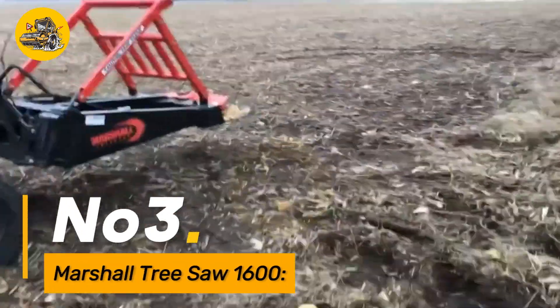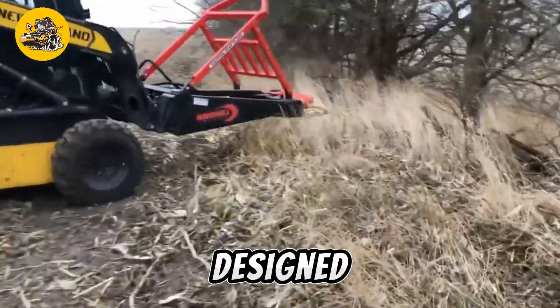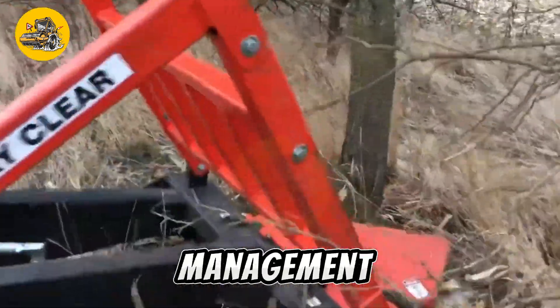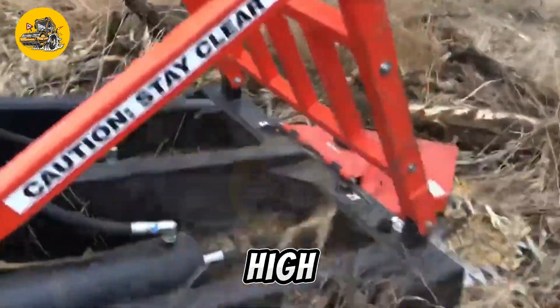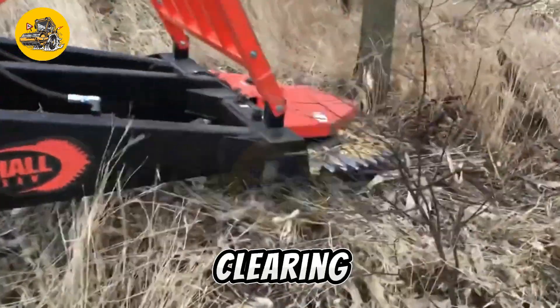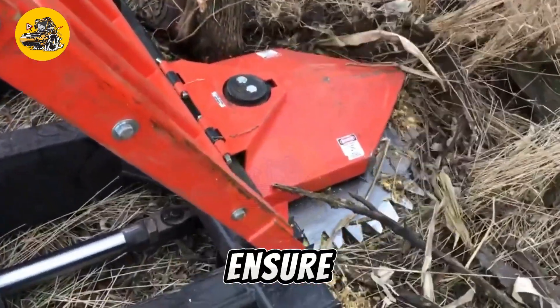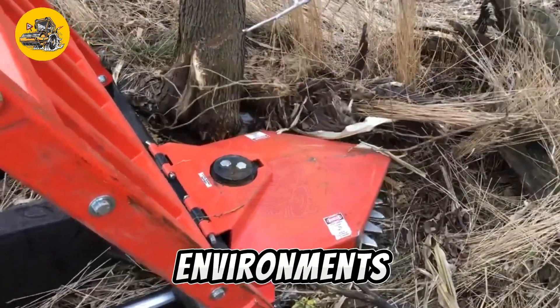Number three, the Marshall Tree Saw 1600 is a heavy-duty tree-cutting machine designed for forestry, land clearing, and vegetation management tasks. It features a large cutting capacity and high-speed saw blade, enabling efficient felling of trees and clearing of vegetation. The machine's robust construction and durable components ensure reliability and performance even in challenging environments.